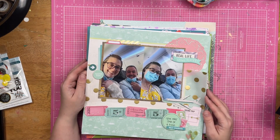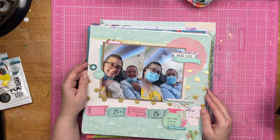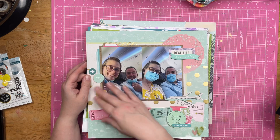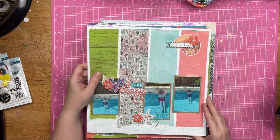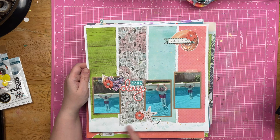This is Christopher and I when we were flying to Punta Cana. There's an airplane, tickets, all the fun things. This is pool day — also obviously a Punta Cana layout. There's a little bit of stamping underneath here.